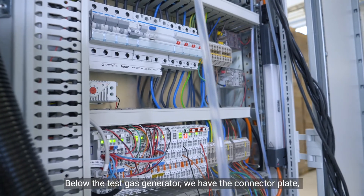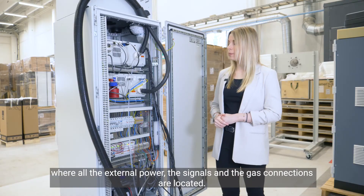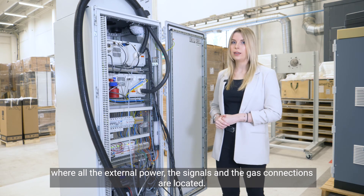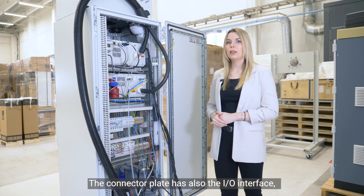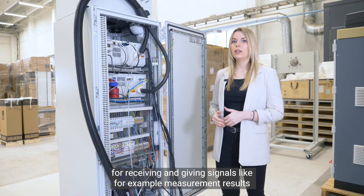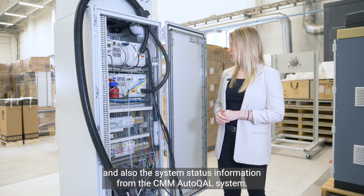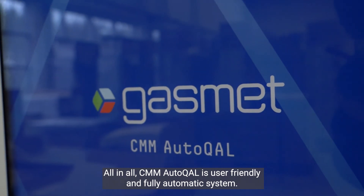Below the test gas generator we have the connector plate, where all the external power, signals, and gas connections are located. The connector plate also has an input/output interface for receiving and giving signals, such as the measurement results and the system status information from the CMM Autocal system.